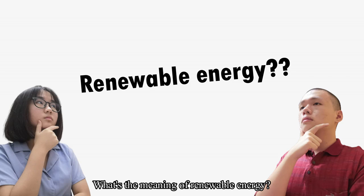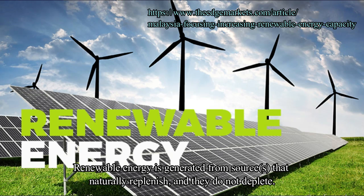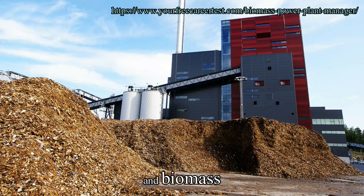What is the meaning of renewable energy? Renewable energy is generated from sources that naturally replenish and do not deplete. The common sources are solar, wind, hydro, geothermal, and biomass.